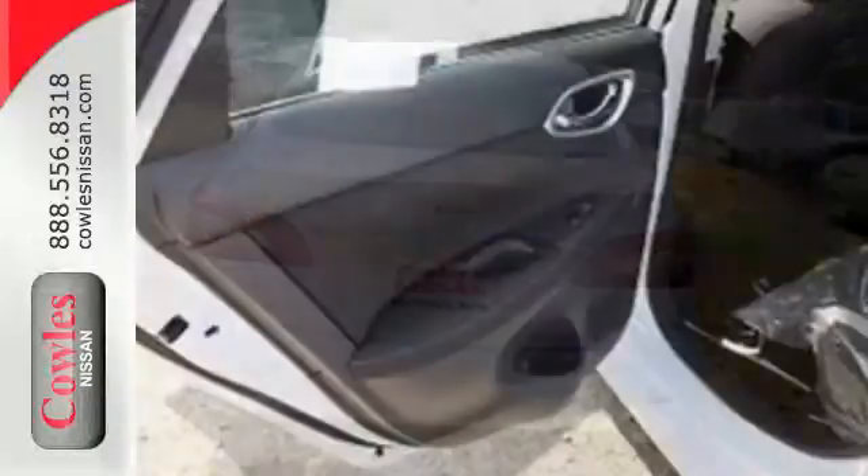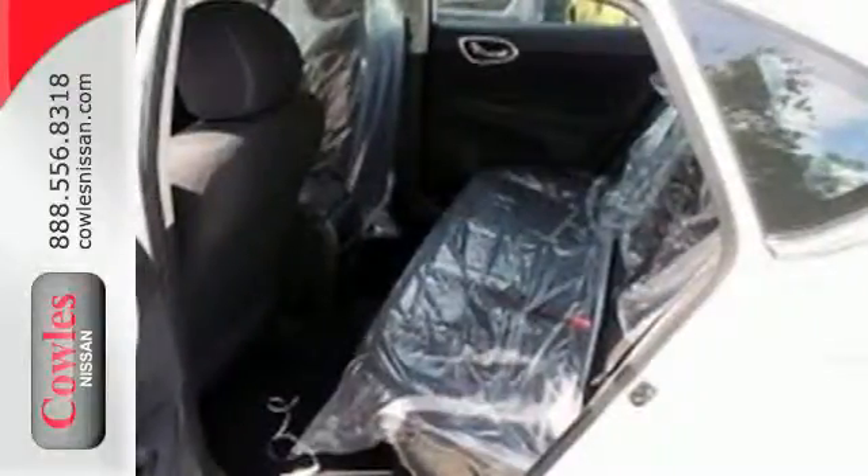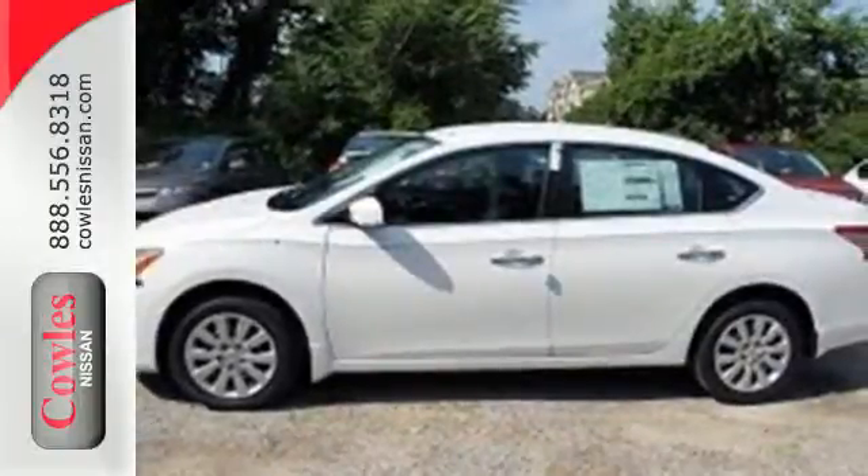It comes equipped with keyless entry, a USB port, Bluetooth, and a multi-function steering wheel. Style, grace, and undeniable safety. Bring home this Nissan Sentra today.